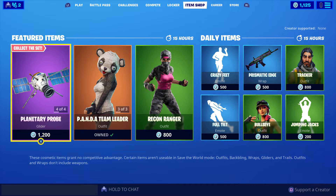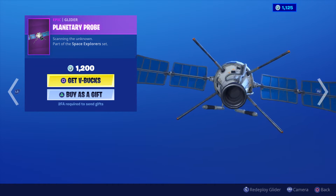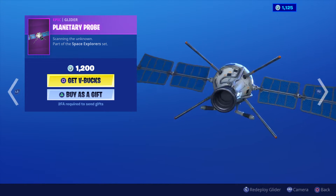Here are today's featured daily items and there's some really good ones in store today. There's some returning ones that are pretty cool actually. This one is one of them — 1200 V-Bucks for this incredible Prove Glider.